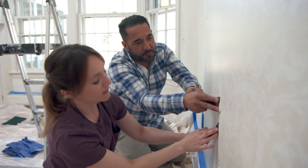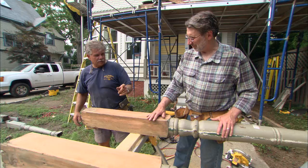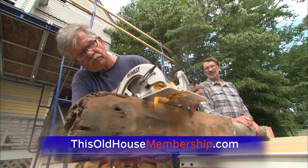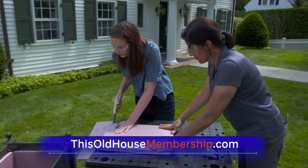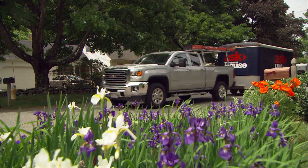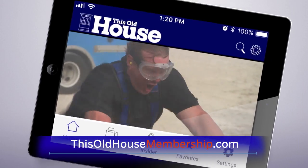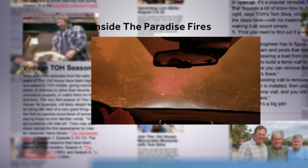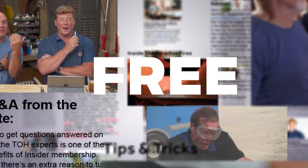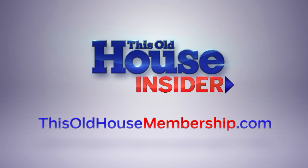Want to tackle all your home improvement projects with confidence? Join This Old House Insider, a new streaming service from This Old House — the iconic Emmy-winning series that inspired a generation of home enthusiasts. Stream over 1,000 episodes of This Old House and Ask This Old House commercial-free. Watch it all in the This Old House app and join live online Q&As with our experts. You can try Insider free for seven days. Go to thisoldhousemembership.com.